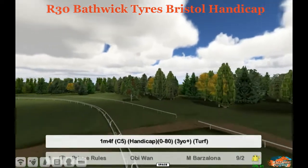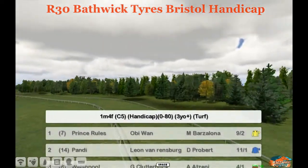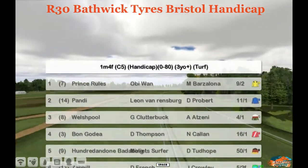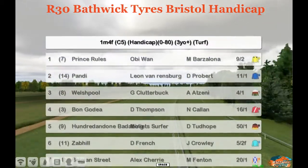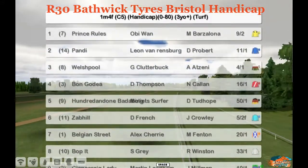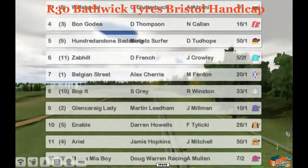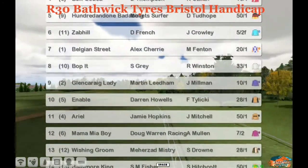Our next race from Bath is the Bathwick Tires Bristol Handicap, a 0-80 rated handicap, going 1 mile and 4 furlongs on good to soft turf for 3 year olds and up. The top rated horse is Prince Rules, 6th place last time out for Serious Chill Racing, with a top rating of 80.